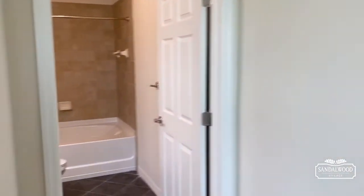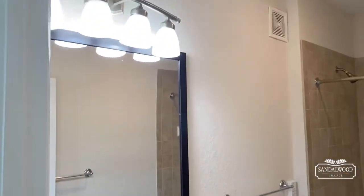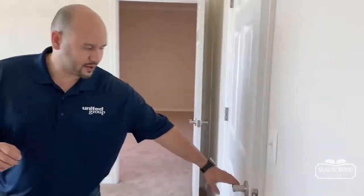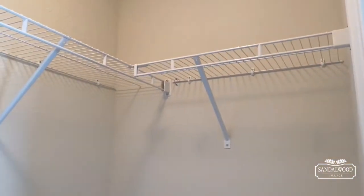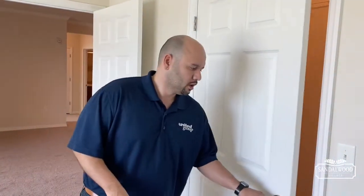Check out your master bathroom — a large soaking tub, beautiful tile backsplash, and then you have your vanity right there. As soon as you exit, we're going to cap off the master bedroom with your walk-in closet. You have plenty of space in there — go ahead and add some cubbies, add some shelving, you can customize it as you would like.